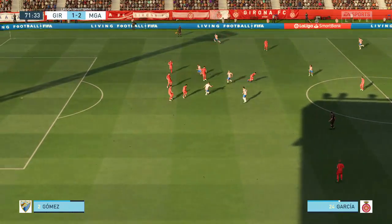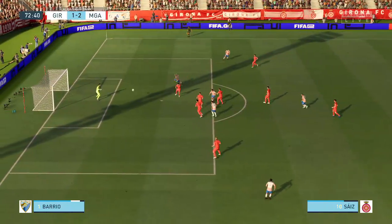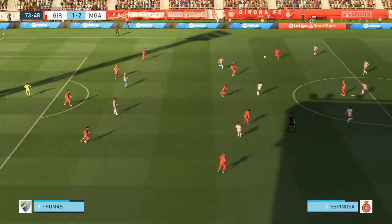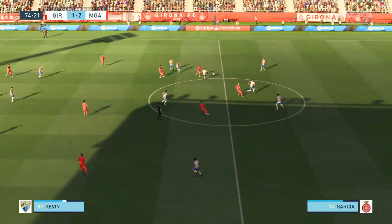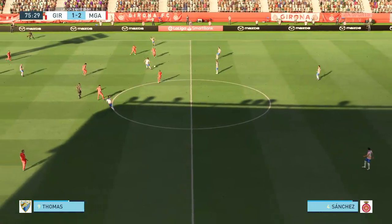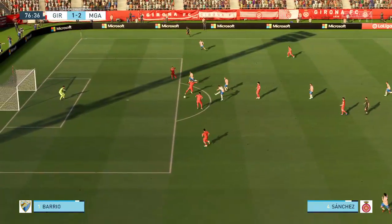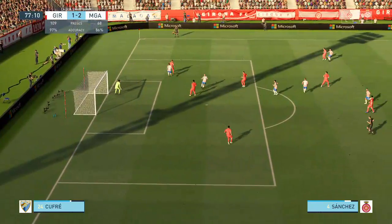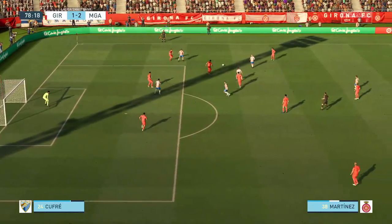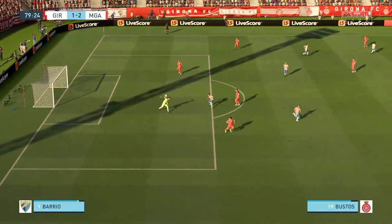Into the final 20 minutes. Showing considerable guile. Gives it a go, putting his body on the line — marvellous save, great goalkeeping. No luck. Victor Sanchez. It's with Samu Saiz, and he takes it on — still danger here. He could pick out a teammate; the inside route looks promising. But sadly, a bit of a tame effort that one, far too close to the goalkeeper.